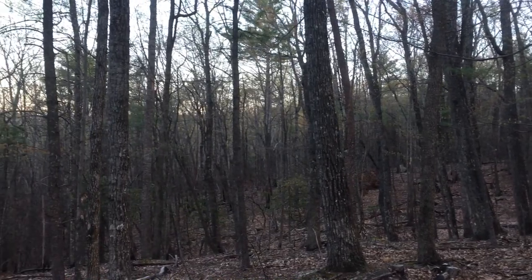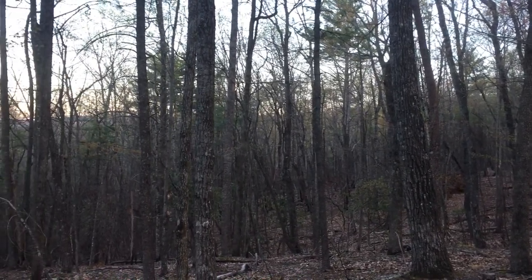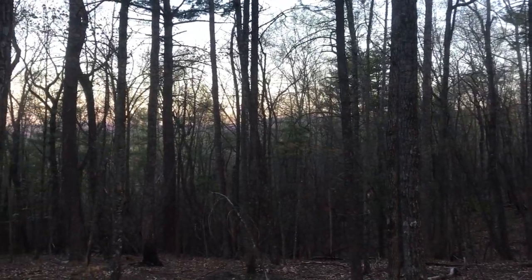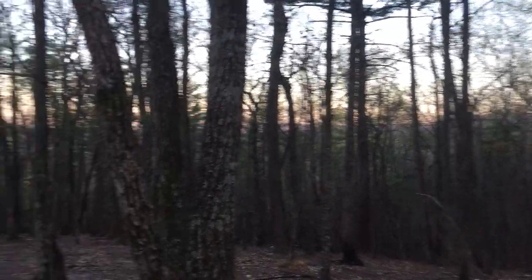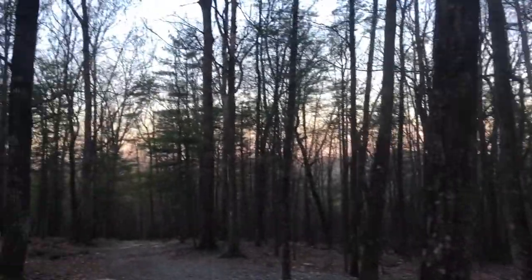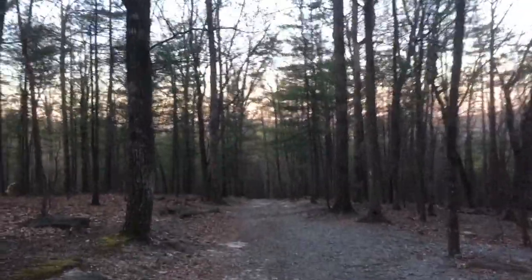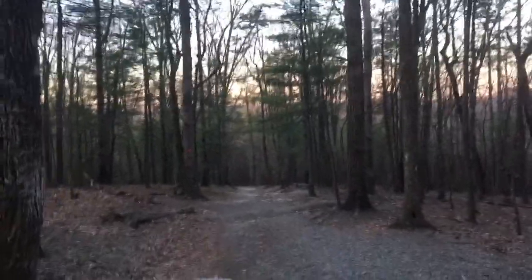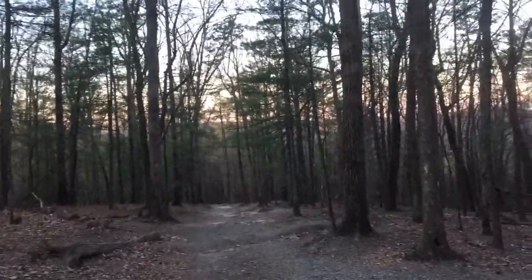I actually camped here last night. This is mid-April 2018 and you can see the leaves are starting to appear on the trees, especially at lower elevations. But despite the spring calendar, it was quite cold last night. I actually used my winter sleep system to camp.